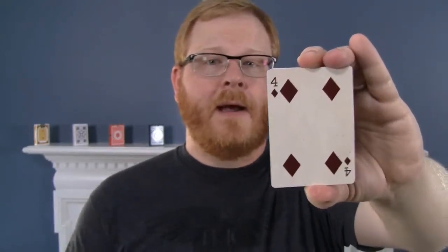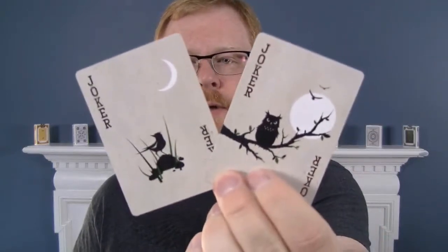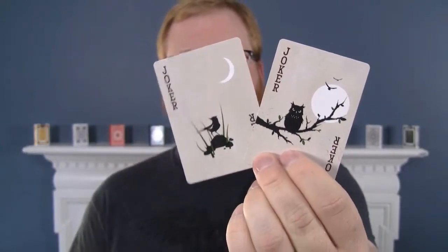You're not going to have any issues with reversals and things like that if you like to do packet tricks like twisting the aces. So let's take a look here — we have a couple of jokers that are not identical. We have two individually designed jokers, so we'll get a good look at those.